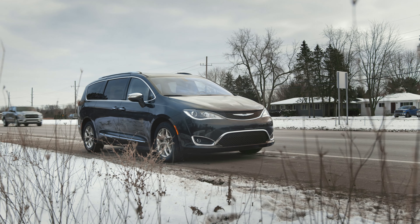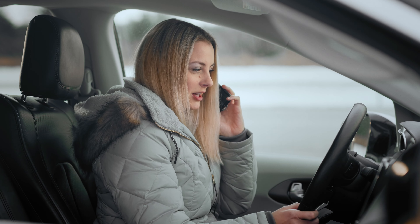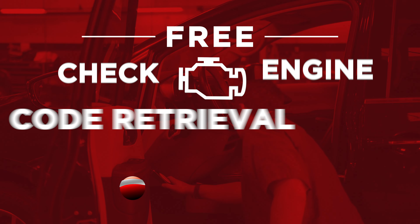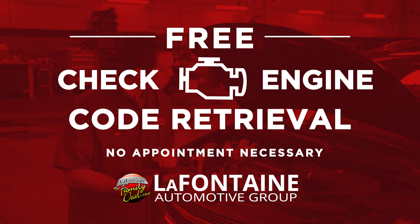Thank you for calling LaFontaine. How can I help you? Hi, I might be overthinking this, but my check engine light just came on and I'm not sure what to do. No problem. Better to be safe than sorry, right? Right. So you can take it into any LaFontaine service center for our free check engine code retrieval.